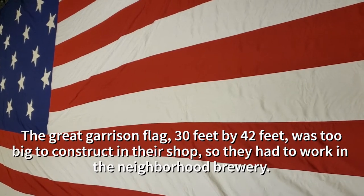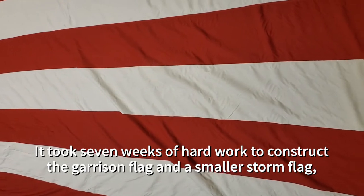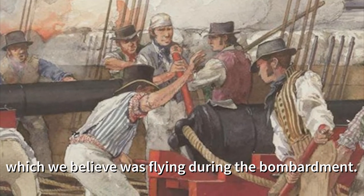The great garrison flag, 30 feet by 42 feet, was too big to construct in their shop, so they had to work in the neighborhood brewery. It took seven weeks of hard work to construct the garrison flag and a smaller storm flag, which we believe was flying during the bombardment.